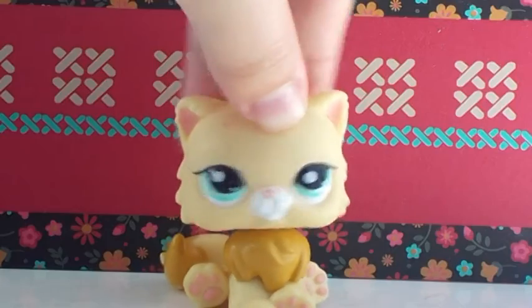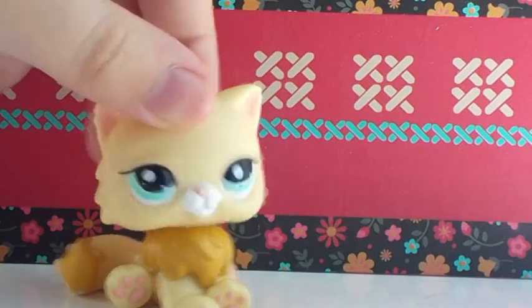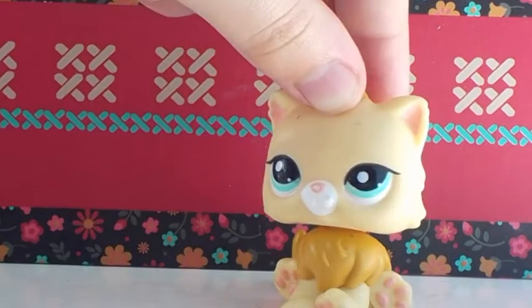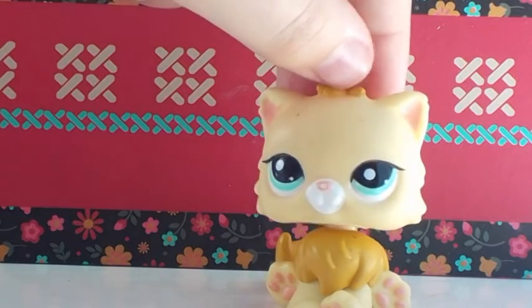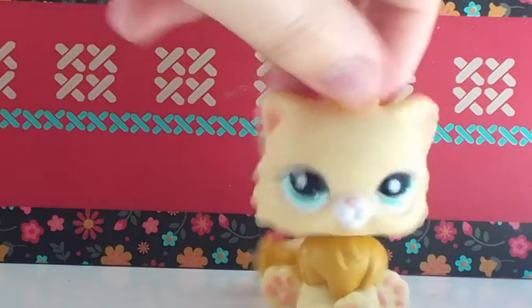Hey guys, it's LPS Violet here, and welcome to another video with me. On today's video, I'm going to be showing you guys all of my short-haired cats. I have been collecting for about half a year now, and I buy all of my LPS on eBay. Let's get started.